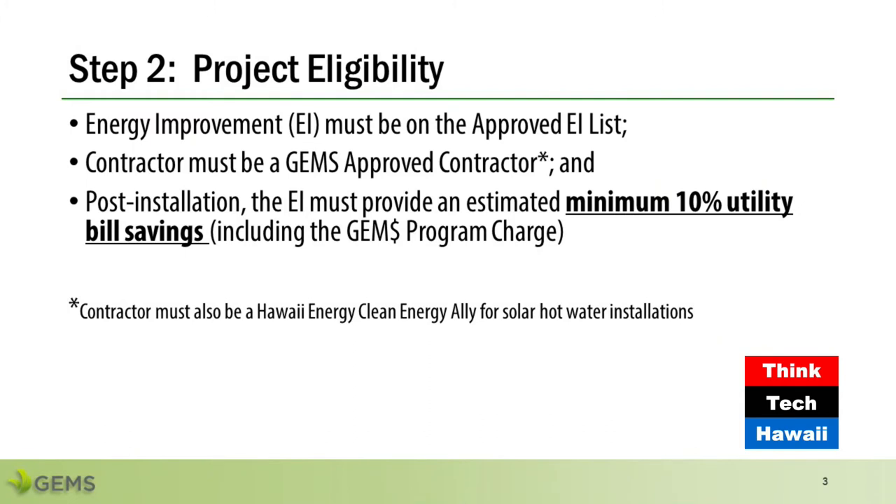The second step is to analyze the energy improvements, such as a solar hot water heater or solar PV system that's being requested. The contractor must be a GEMS-approved contractor, and if the energy improvement is a solar hot water heater, the contractor must also be a Hawaii Energy clean energy ally.